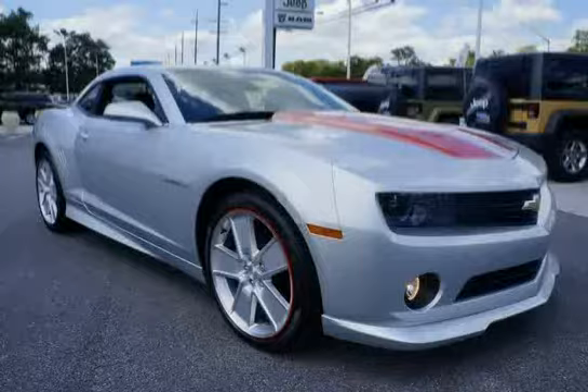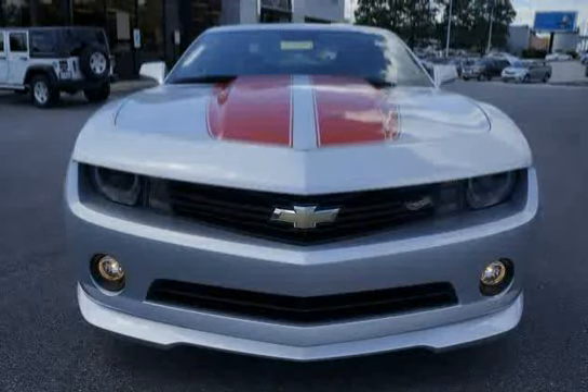Low mileage of 18,649 miles makes this Camaro an easy choice for you.